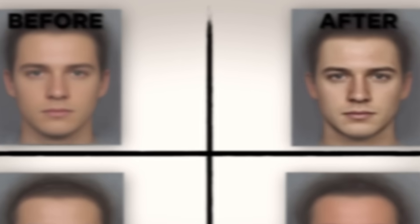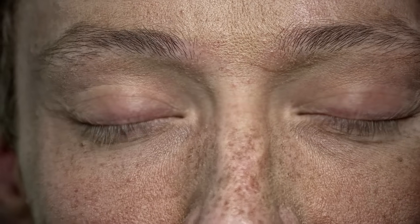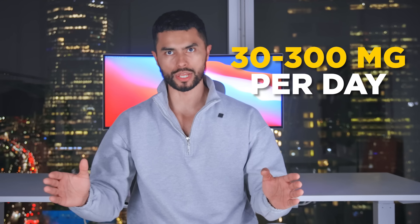Pictures taken before supplementation were compared to pictures taken 12 weeks after. The researchers discovered that the group supplementing with beta carotene had fuller, healthier, and tanner skin than the placebo group. The recommended dosage is between 30 and 300 milligrams per day.